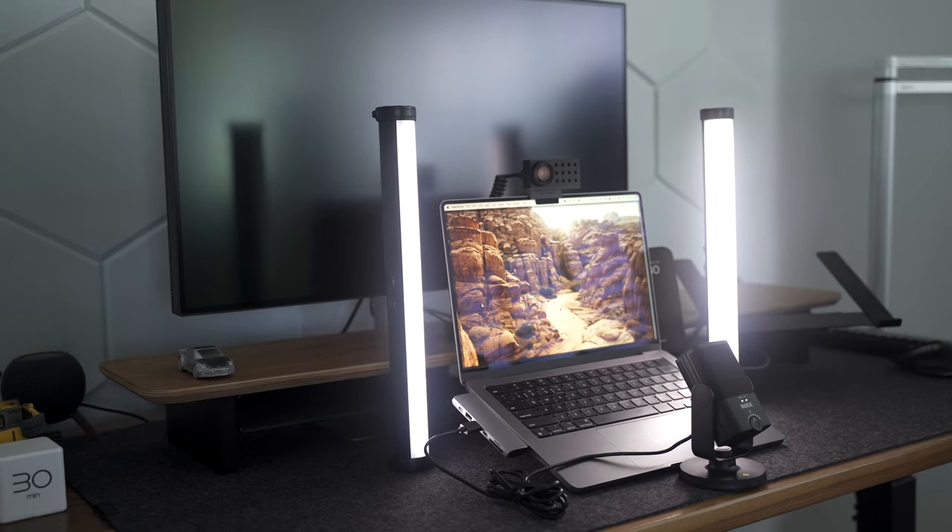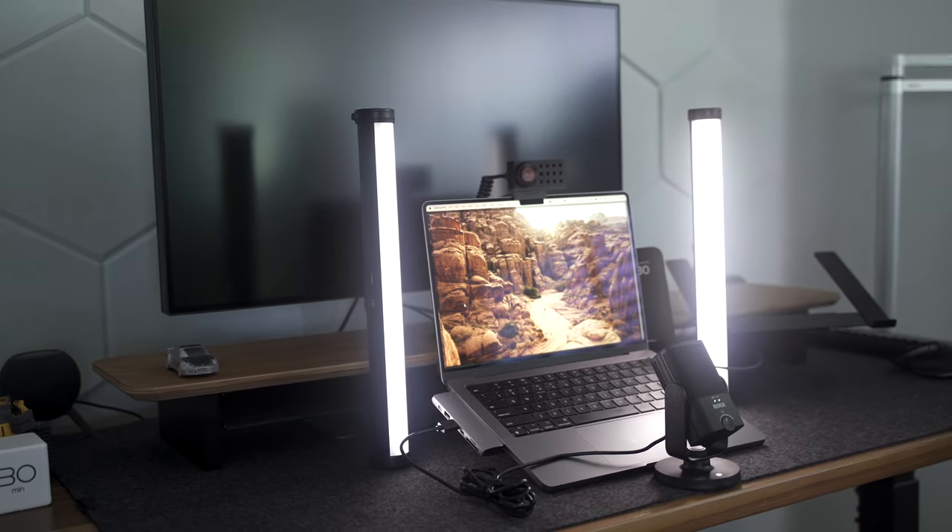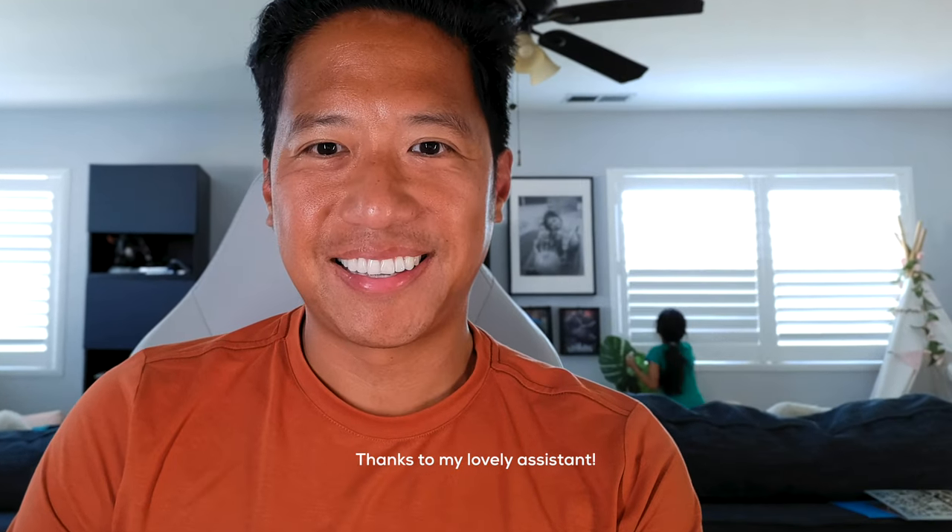I'm using two of the lights just to counteract the bright background, and frankly you can even just use one light and it still looks good. You could probably improve the look if you close the windows right behind you — with the windows closed it's obviously a lot darker.